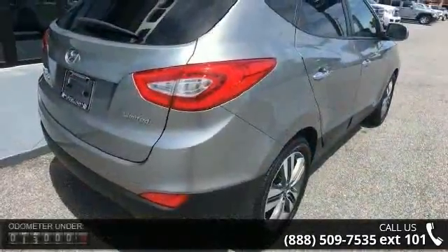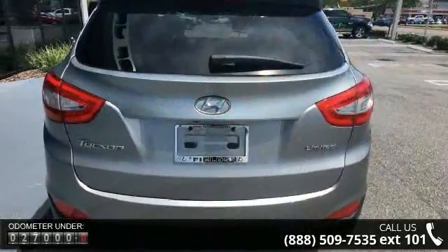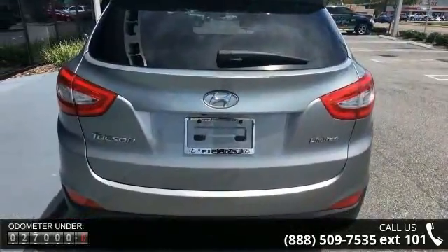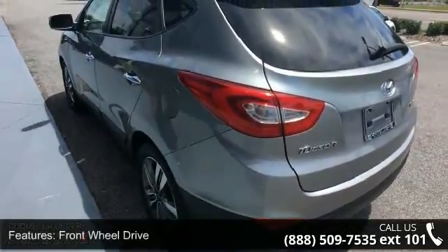Some of the top features included with this vehicle are front-wheel drive, power steering, ABS, 4-wheel disc brakes, brake assist, aluminum wheels, rear defrost, privacy glass, rear spoiler, and power door locks.